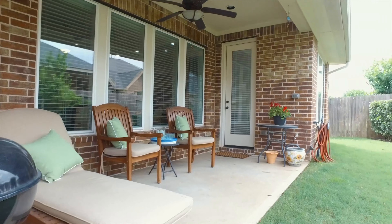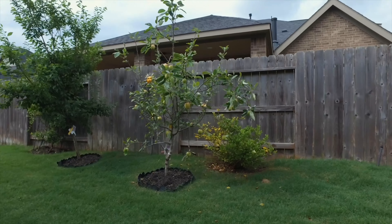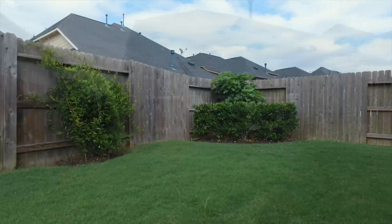The backyard is beautiful with a covered patio, nicely manicured with fruit trees. Contact the listing agent and make this your next home.